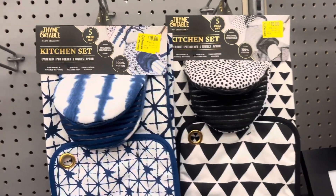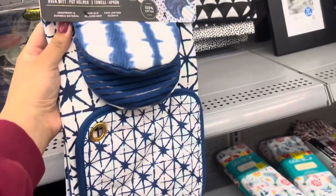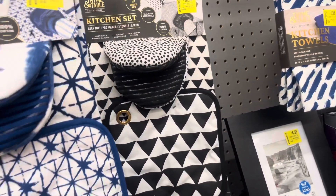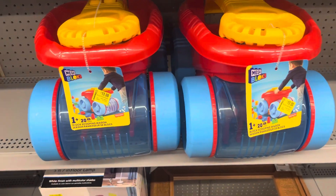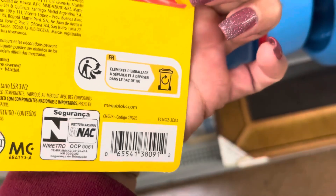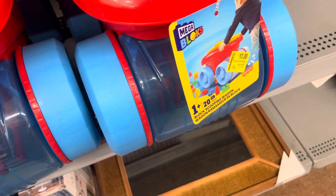This kitchen set is on clearance for ten dollars and it comes with five pieces. They feel really nice quality. They have this blue one and also a black one. They also have these marked on clearance for thirteen dollars, but when I scanned it, it's scanning to only five dollars — it was thirty dollars, so such a great price on these.